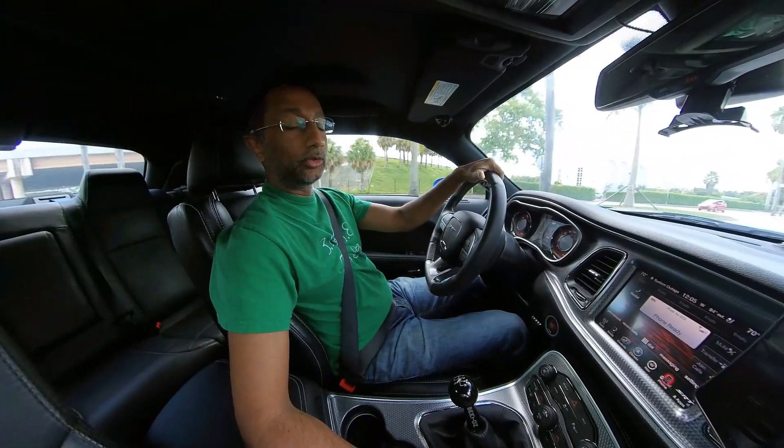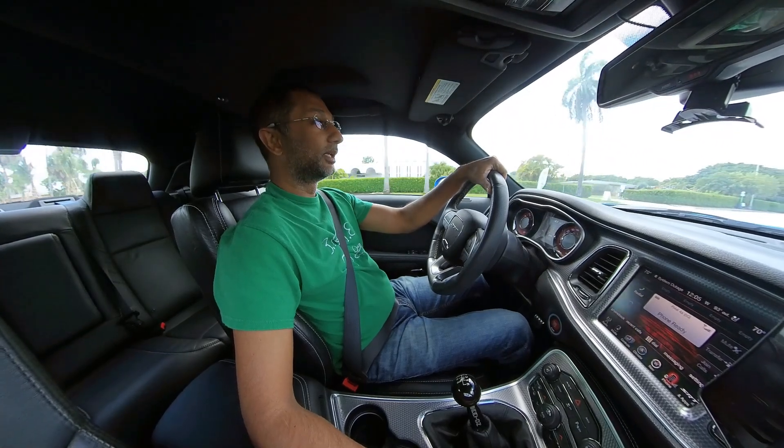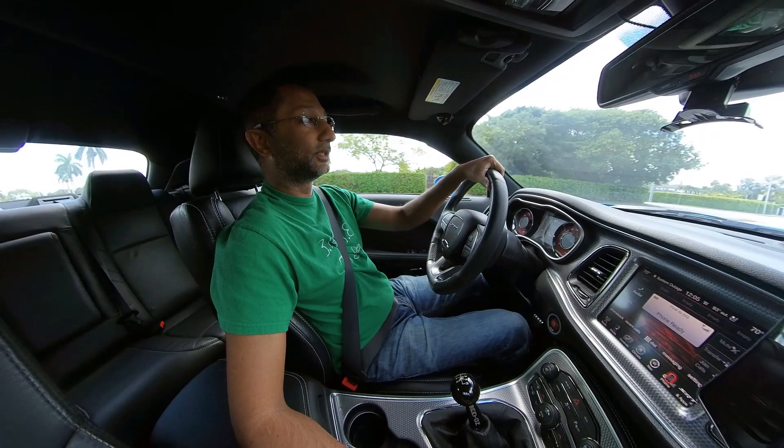So what do you guys think? Are you looking forward to this 300 SRT? Let me know down in the comments. Otherwise, hope you guys enjoyed this one — check out these next videos, and I'll see you there.